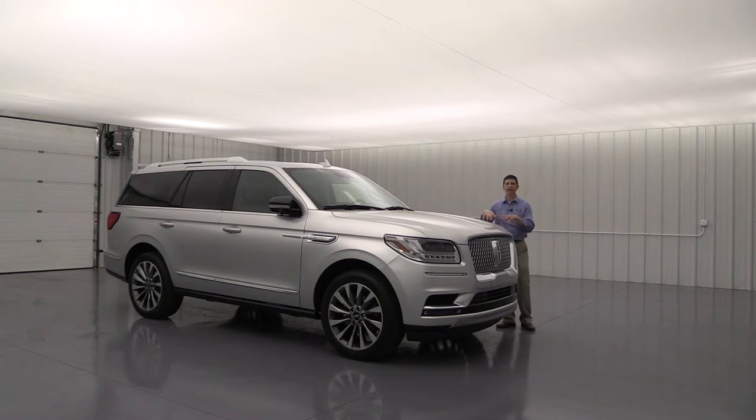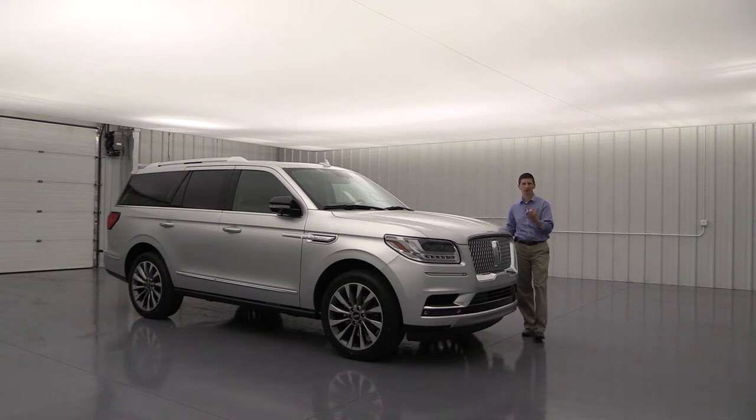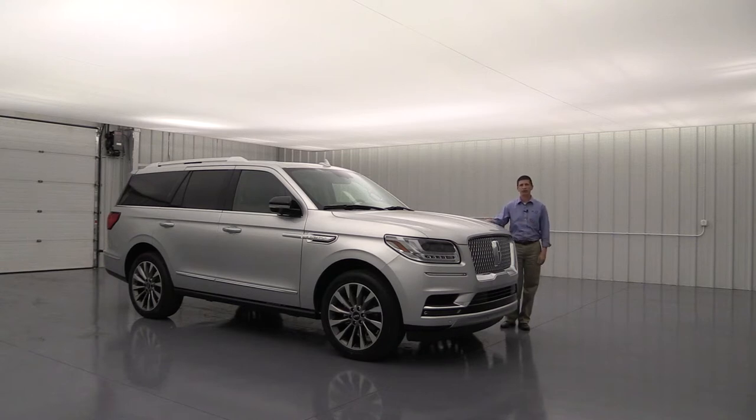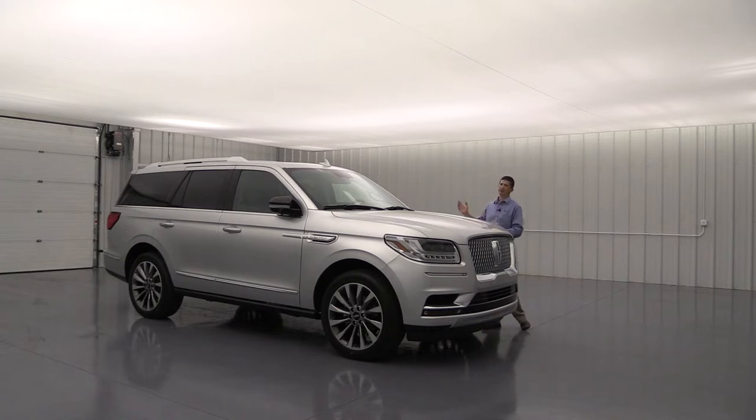In the back, you'll have LATCH — lower anchors and tethers for children — allowing you to anchor car seats to the seats. There's something special about that second row seat as a class exclusive that helps keep those car seats in place without having to remove them. Also standard is AdvanceTrac with Roll Stability Control to help keep you on your intended path. There's also an SOS post-crash alert system — it will honk the horn and flash the lights if you're off the road in an accident, plus 911 Assist to call 911 through Microsoft Sync when your phone is synced.